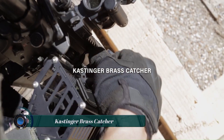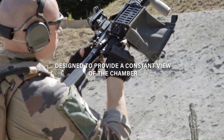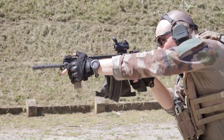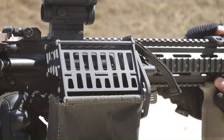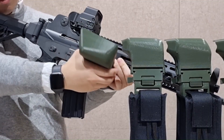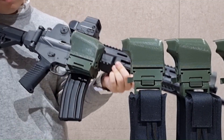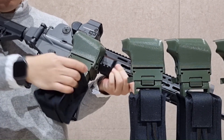The Castinger Brass Catcher is an accessory designed to collect spent casings from rifles during training exercises. It was developed in response to the French Army's need to reduce environmental pollution caused by littering casings on the ground. The Castinger Brass Catcher is made from aluminum and flame-retardant Kevlar and attaches to a Picatinny rail on the side of the rifle.